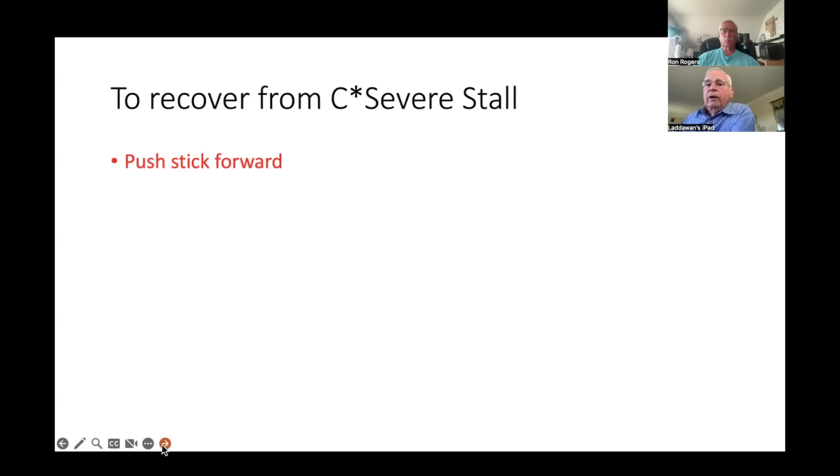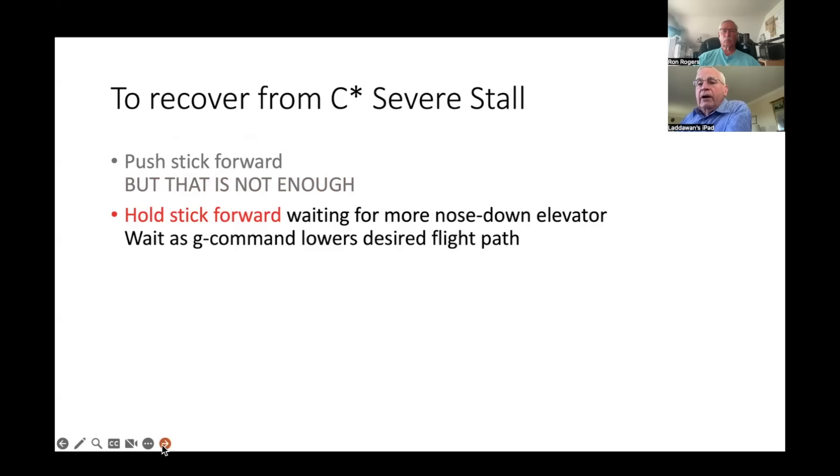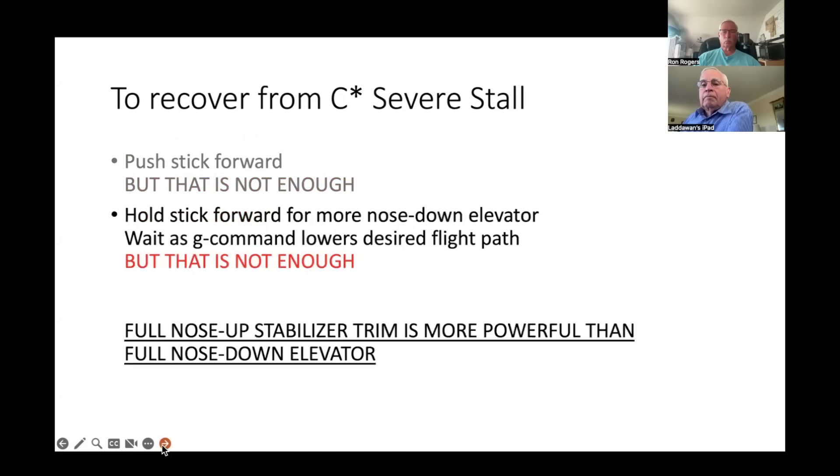He needed to hold the stick forward. If he had held it forward, eventually the G command would have recognized the intent and given more nose-down elevator. But that's still not enough: full nose-up stabilizer trim is more powerful than full nose-down elevator. Even if the elevator went to full nose-down command, the airplane would still be stalled because the automatic trim was trimmed all the way up — the pilot didn't trim it up, the automatic trim system did. The stabilizer trim is more powerful than full elevator — I've actually seen this in test aircraft.